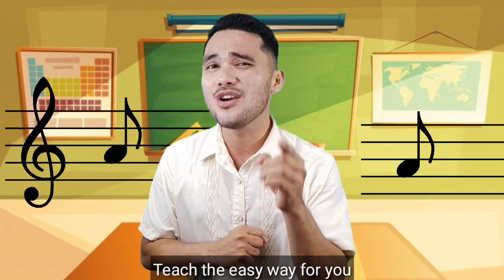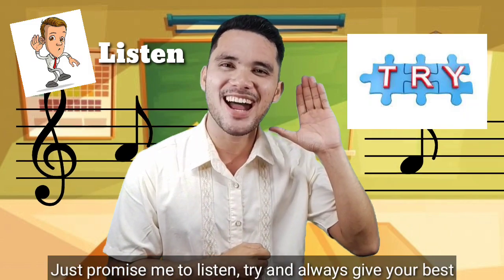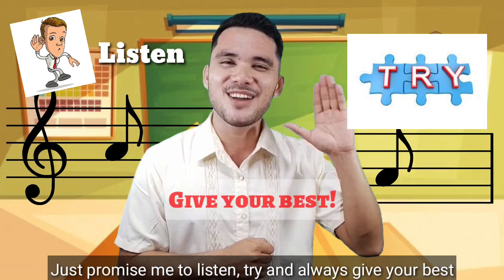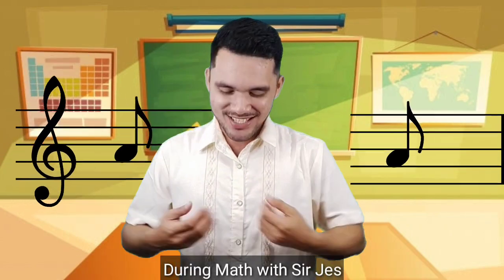This is an easy way for you. Just promise me to listen, try and always give your best during math with Sir Jess.